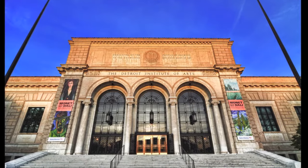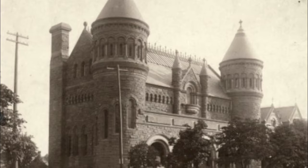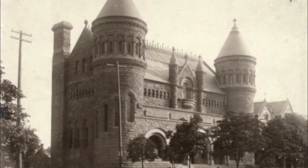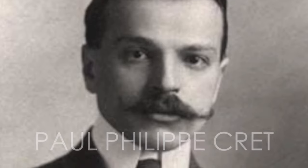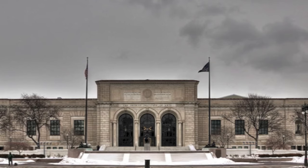The Detroit Institute of Art was founded in 1885. Originally located on Jefferson Street in downtown Detroit, the museum and its collection soon outgrew this space and moved into a larger Beaux-Arts building on Woodward Avenue in 1927. The new building was designed by French-born Philadelphia architect Paul-Philippe Cray, who was born in Lyon and moved to Philadelphia to teach at the University of Pennsylvania.